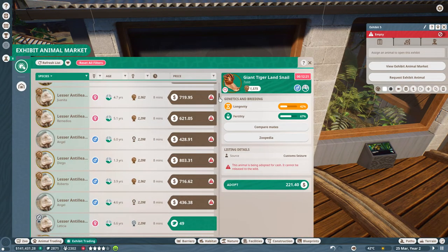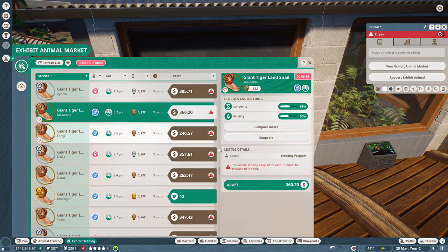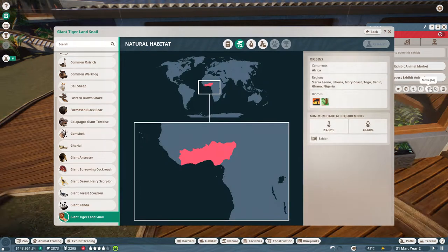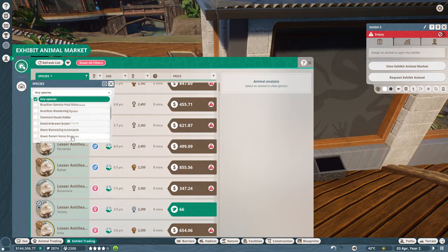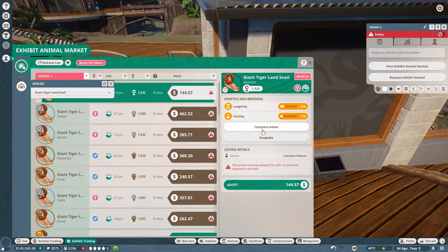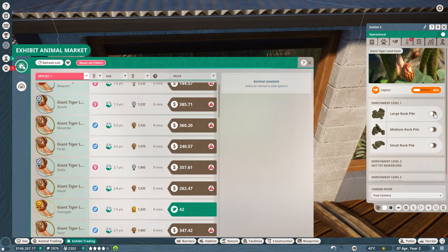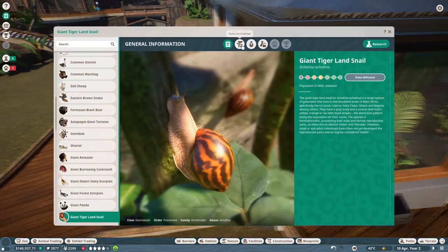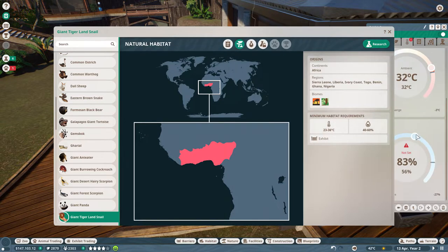Next exhibit animal - how about the giant tiger land snail? ZooPedia says 23 to 36 degrees and it can live on its own. Let's go ahead and purchase it. We know a large rock pile enrichment item for it. Temperature 23 to 36 - let's go 32 degrees, and humidity 40 to 60, so we'll drop that to 50. Everything awesome with the land snail. Last animal - let's say the eastern brown snake or giant centipede - actually, what do we have? The giant burrowing cockroach.